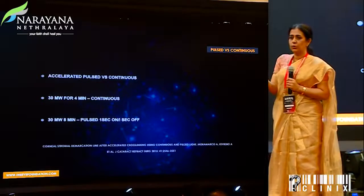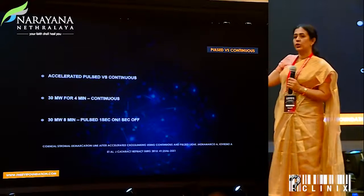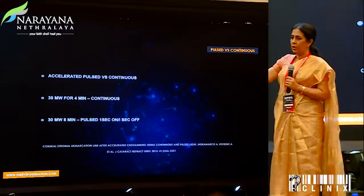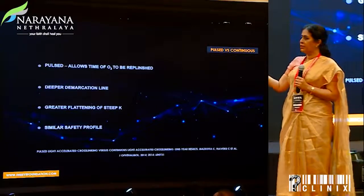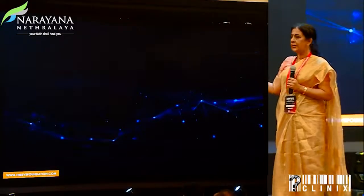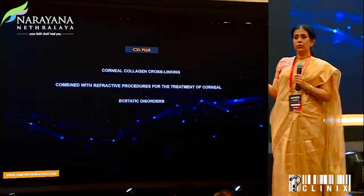Then came the thought of pulse oxygen — instead of using 30 milliwatts for 4 minutes, you could use 30 milliwatts for 8 minutes with one second pulse on and one second pulse off crosslinking. It was found that there was an arrest of progression, a deeper demarcation line, and a similar safety profile.